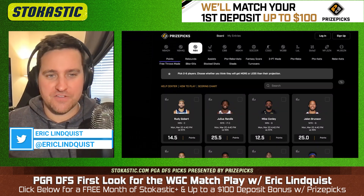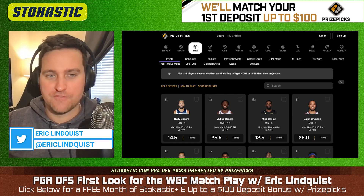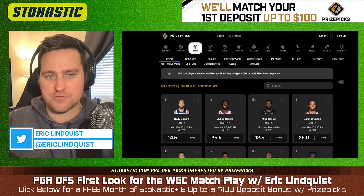What's going on everybody? Eric Lindquist at Stochastic here on the Odd Chopper channel, coming to you with a DFS first look for the WGC Match Play. Hit that like button, subscribe button, notification bell.